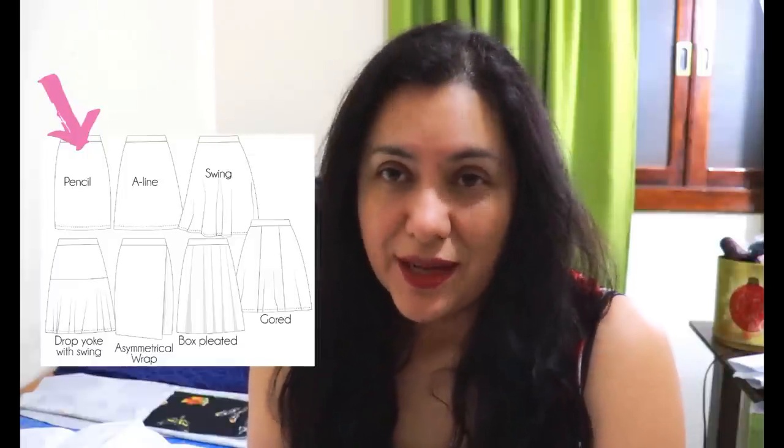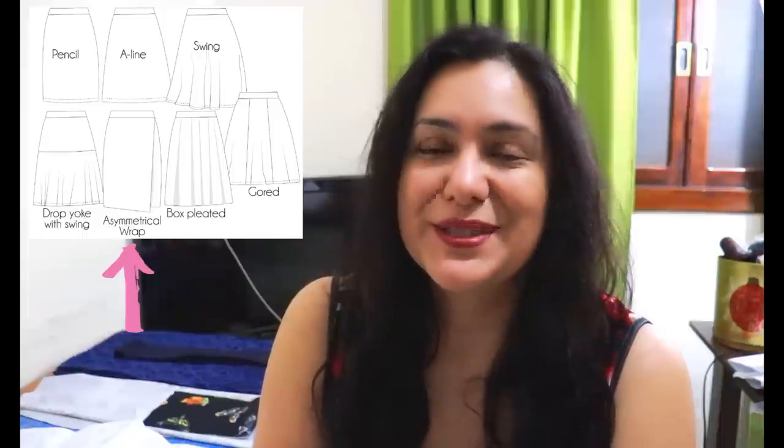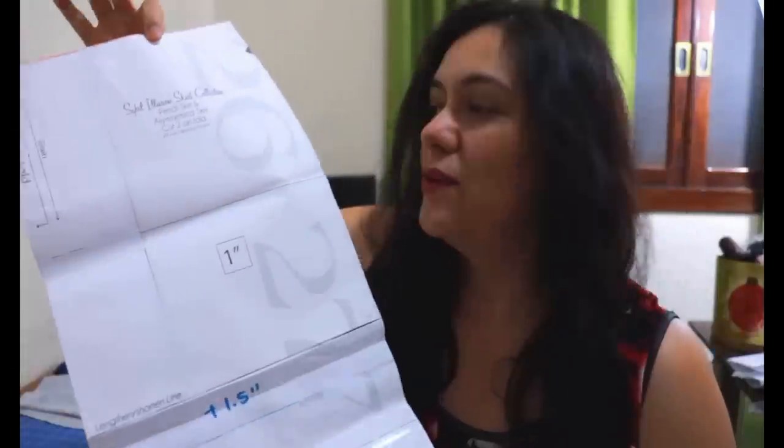Two of the pencil skirts I'm making from scraps and I'll show you the fabrics. The other is a refashion — I bought a skirt slightly larger than my size when I was back home in Chile this summer, planning to tear it apart and make a nice pencil skirt from the fabric I love. Then there are two styles I haven't made before: the dropped yoke with the flounce, which I'm really excited about, and the asymmetrical wrap skirt, for which I've chosen a beautiful fabric I've been holding for ages.